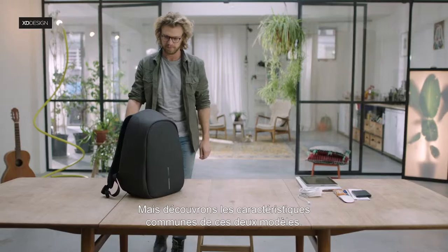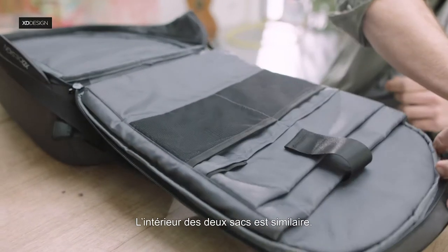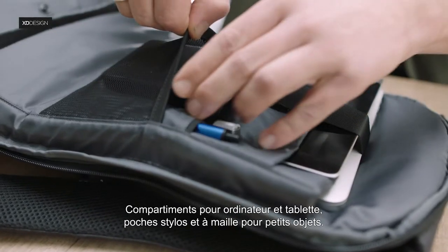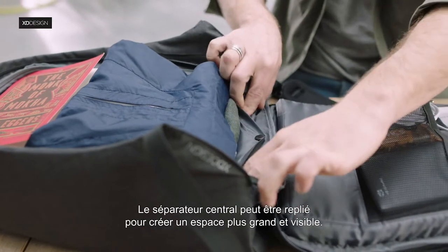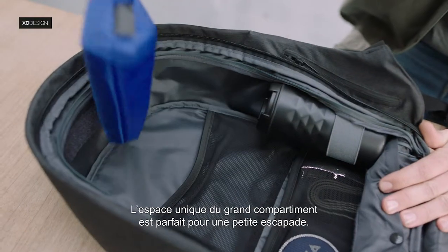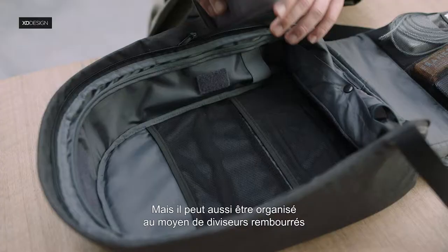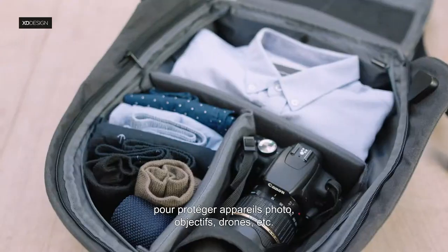Let's first look at the features both models have in common. Both backpacks have similar interiors: a laptop and tablet compartment, pen holders and mesh pockets for small items. The middle layer can be opened up and tucked away to create more room and overview. The large compartment can be used as a single space, perfect for weekend getaways, or organized with padded dividers to secure cameras, lenses, drones and other items.